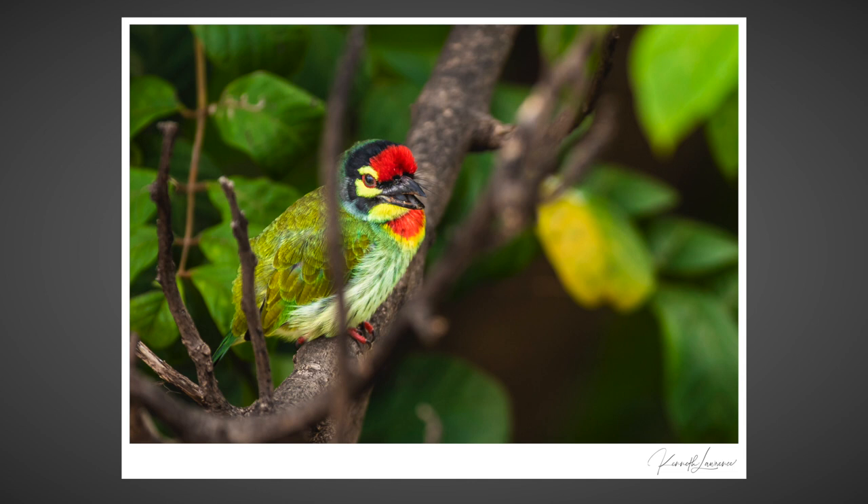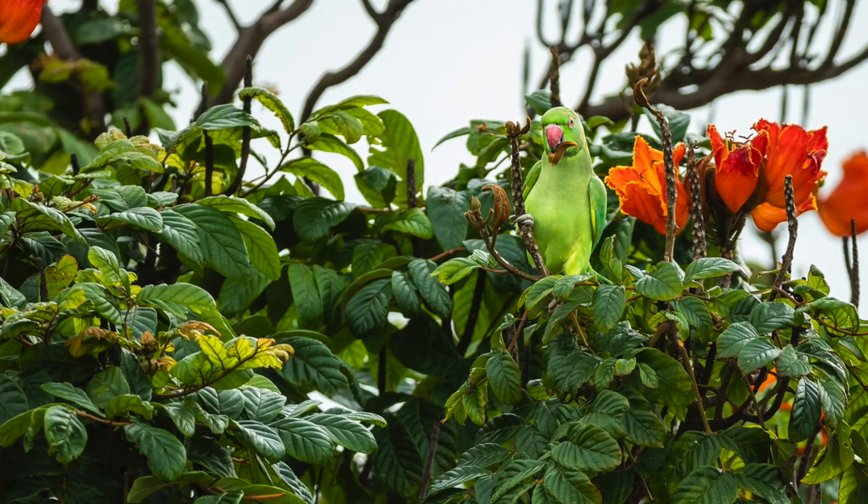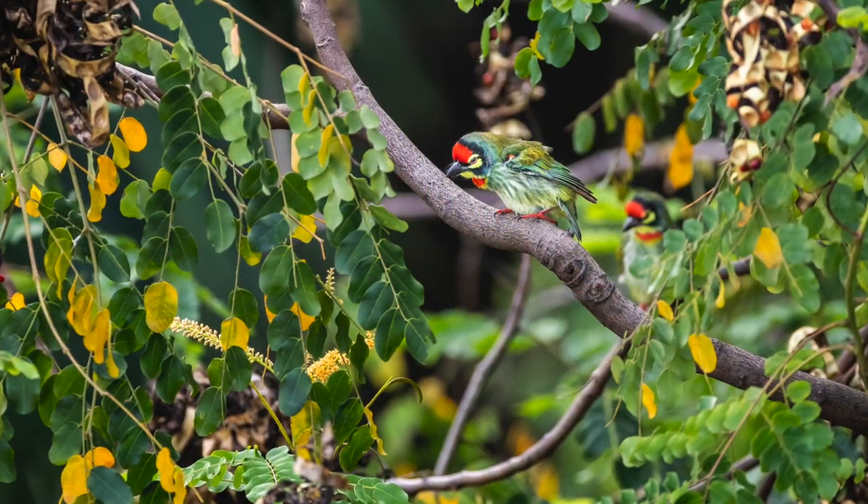Bird photography has been a refreshing break from photographing prime wildlife like the big cats. It may be more time consuming and challenging, but if you get it right, the chase is absolutely worth it. Only when we begin to understand something are we truly able to appreciate it.